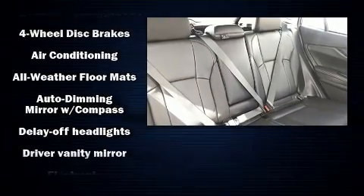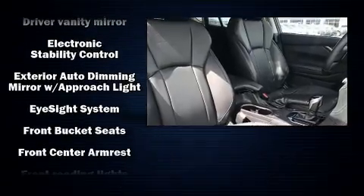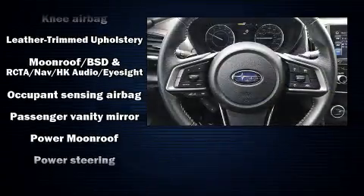Subaru ensures the safety and security of its passengers with equipment such as brake assist, a security system, and four-wheel disc brakes with ABS. All-wheel drive enhances stability in unpredictable circumstances.